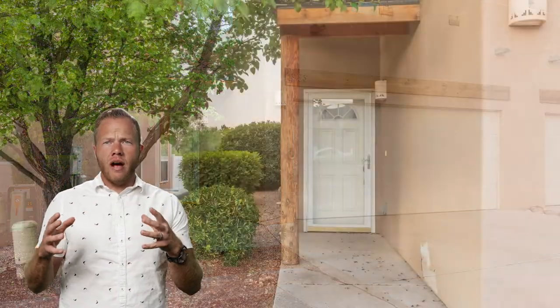Welcome to 1933 Hollyhock Circle. This is a really cool house — it's two levels, three bedrooms, two-and-a-half bathrooms, with a great living room and fresh paint. This is a house that you're going to want to come see in person.